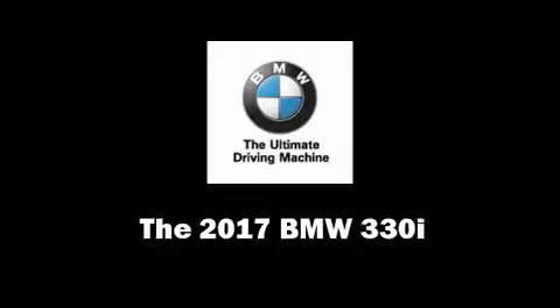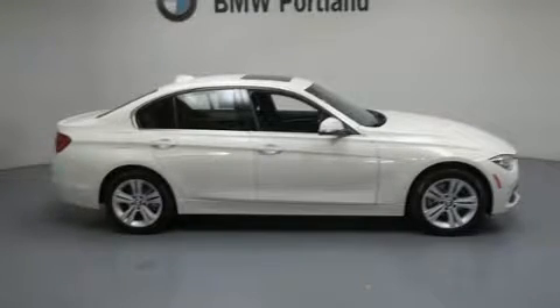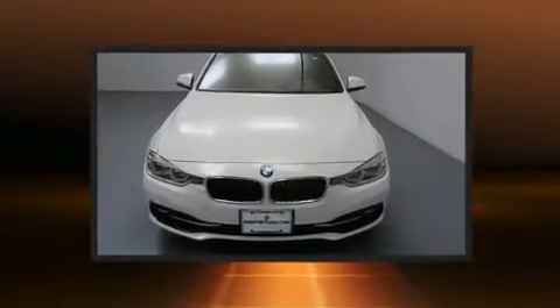Take command of the road in the 2017 BMW 330i wagon. This four-door, five-passenger sedan leads among competitors in its segment.